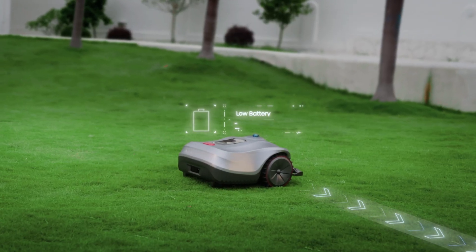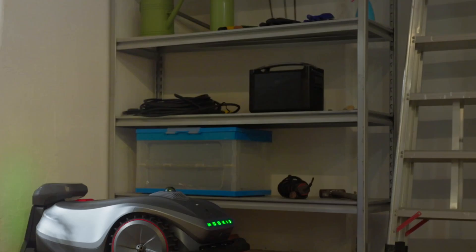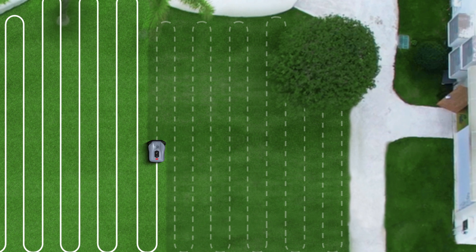When the battery is low, NEOMO-X will automatically return to the charging station, record its current mowing position, and seamlessly resume mowing tasks after charging is complete. You can install the charging station in garages, toolsheds, and lawns.